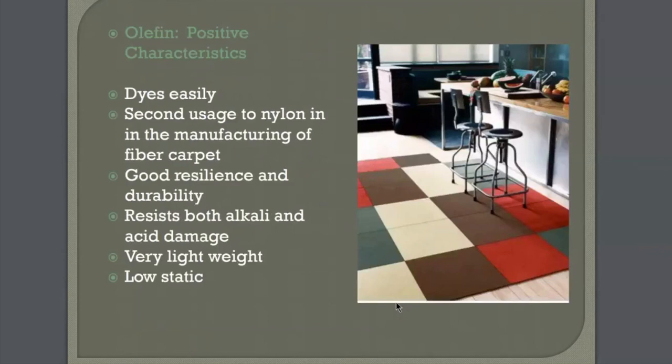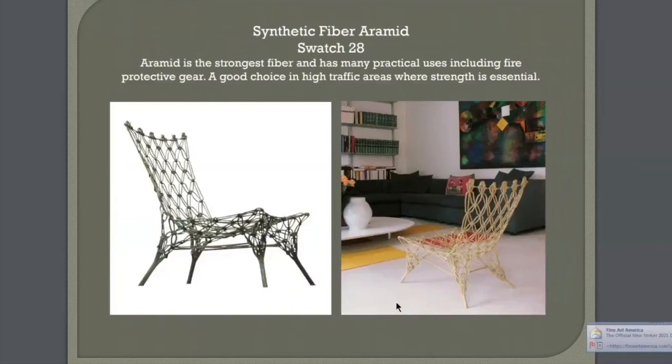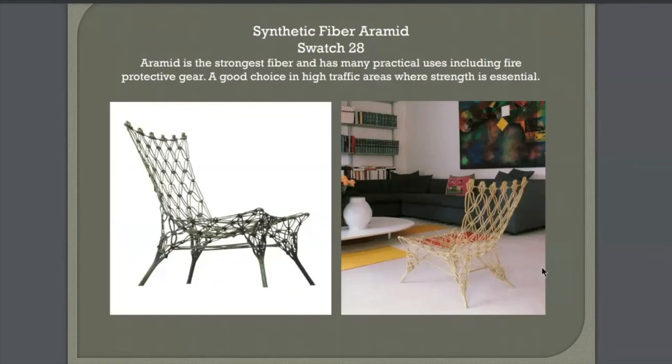Your last sample is a fiber I've never used as an interior designer. It's a very strong fiber with very practical uses — it's what protective gear for firefighters is made out of. It has strong properties and is good for high-traffic areas and fire protection. The only interior application I found acceptable was for two chairs where the product was wound into a braid or cord and then woven into the chair. It is in your textbook, so study up on it. Next week, we move on to yarn and weaving.